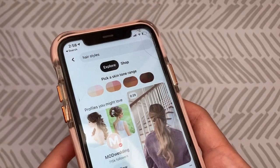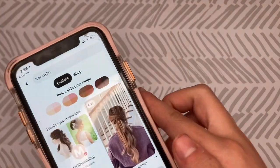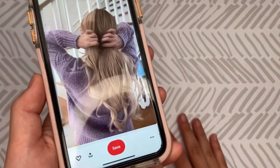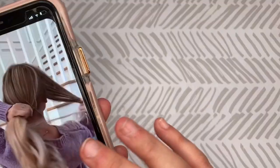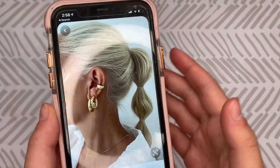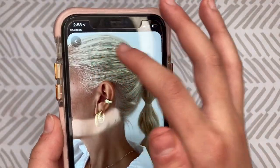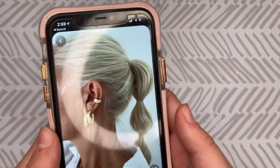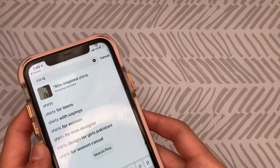The first thing I'm typing up is hairstyles. The first result that came up is this bubble kind of hairstyle — I've seen this hairstyle before. There was a video result too but that would be hard to show, so I'm going with this bubble hairstyle. Next up is shirts.